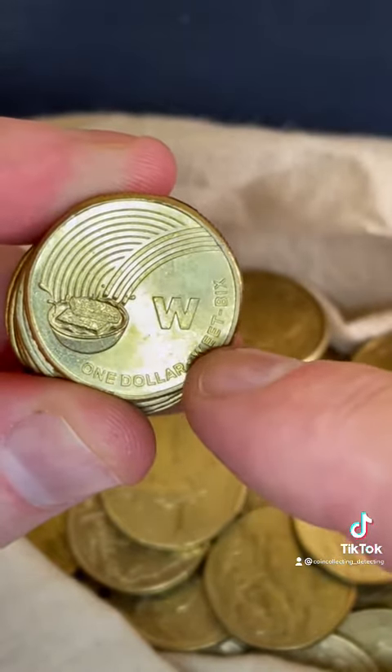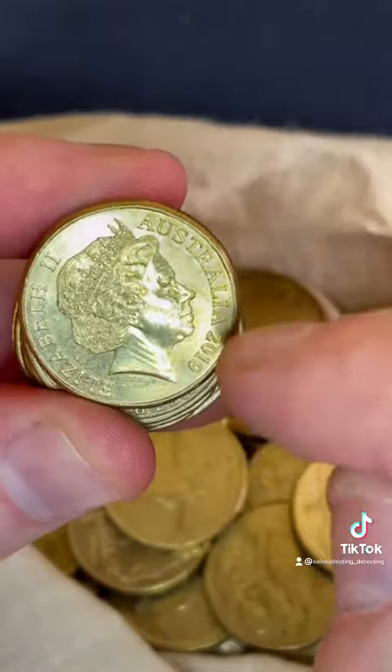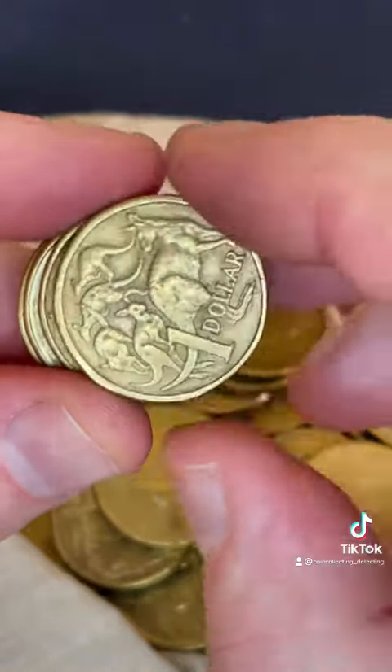Here we go — a Weet-Bix from the 2019 Aussie Coin Hunt, W for Weet-Bix, so that's the 2019 coin. Someone will probably need that for their collection as they try to finish off all the letters.